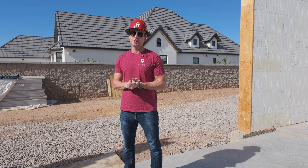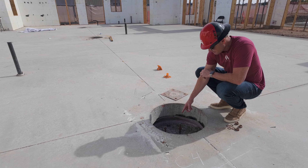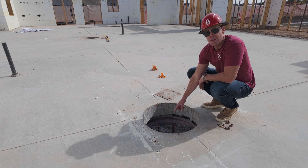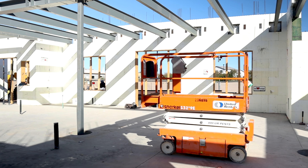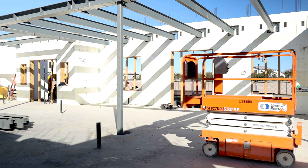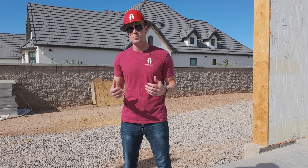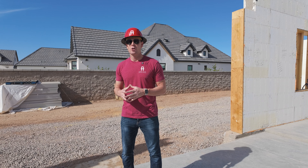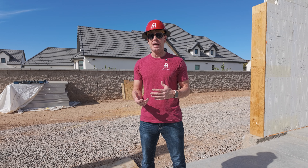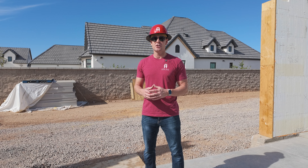I'm Brad with AFT Construction, and today we're going to talk about the pre-construction process. The old guard would say get your plans designed, send it out for bid, get three bids. The problem — especially with costs nowadays and inflation — is you get emotionally attached to a design and plan, then go out to price it only to realize it's much more expensive than you thought. Now you have to figure out how to scale back, and you may have already submitted for permit, so now you're looking at redesigning and engineering.